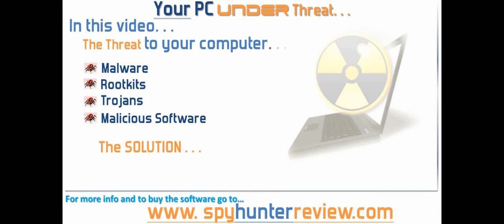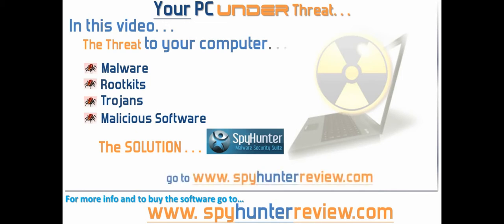The solution to these threats is a piece of software known as Spy Hunter. For a video review, more information and a free trial go to www.spyhunterreview.com now.